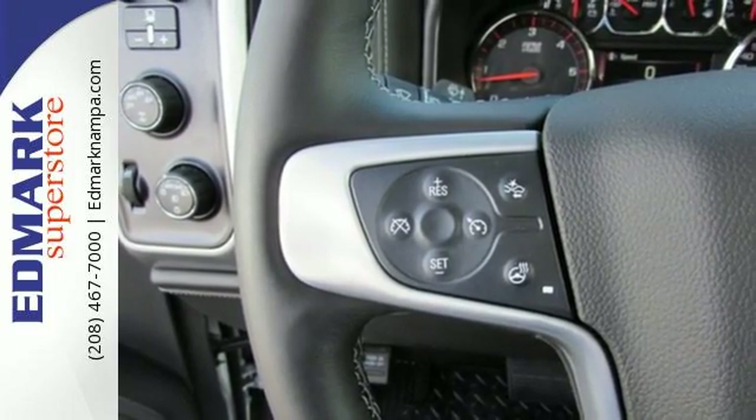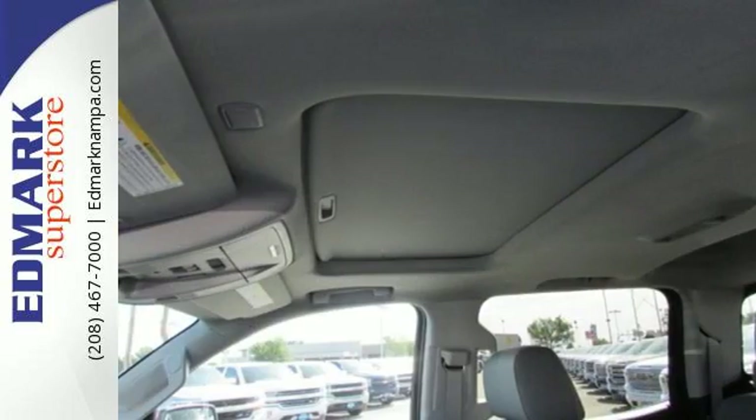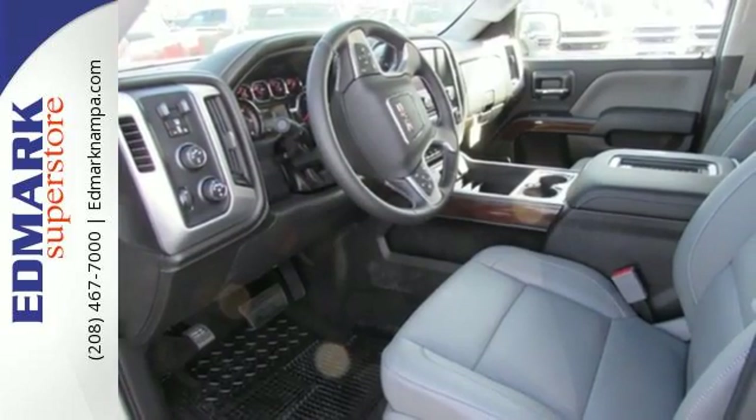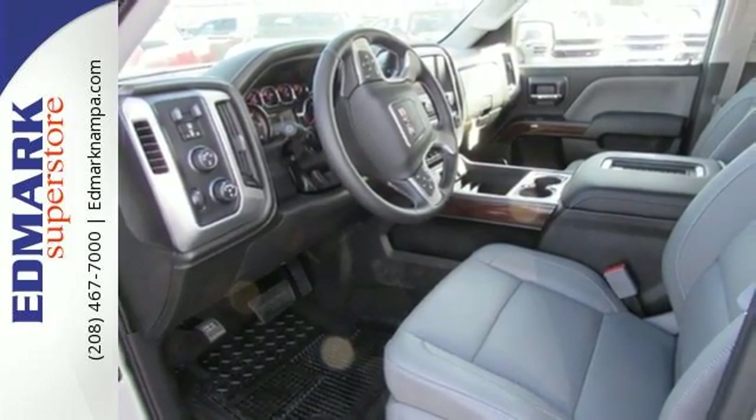For your safety, it has hill start assist, StabiliTrak with traction control, and electronic trailer sway control. This truck offers a premium driving experience with GMC signature LED lighting and color touch radio.